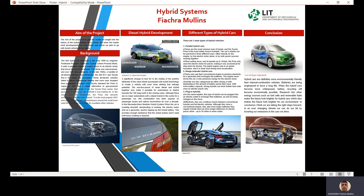Hybrids are also categorized as either strong or mild, depending on the amount of battery power they have. With more battery capacity, strong hybrids can drive further than mild ones on electric power only.